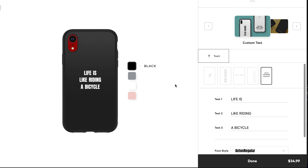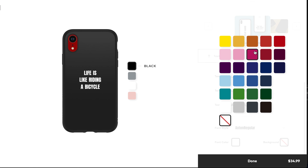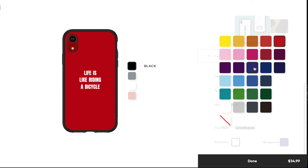First off, you can choose from any color option of case Rhinoshield currently offers, and that'll change the outer frame. There's pink, gray, white, and black. You can also change the background color of the case too, and here you have even more color options to choose from.